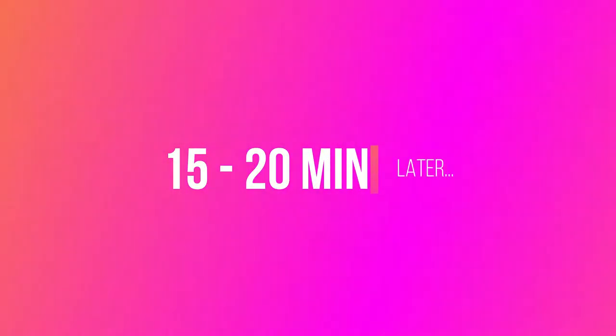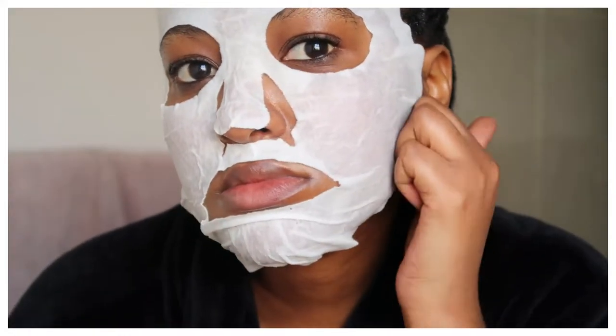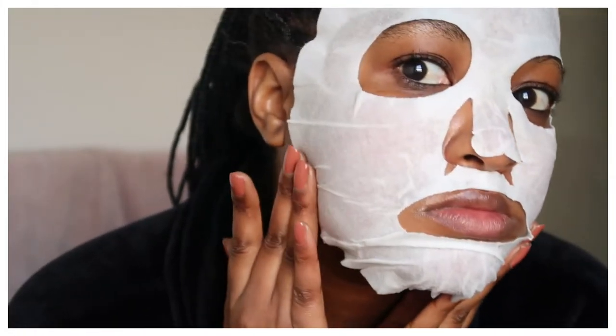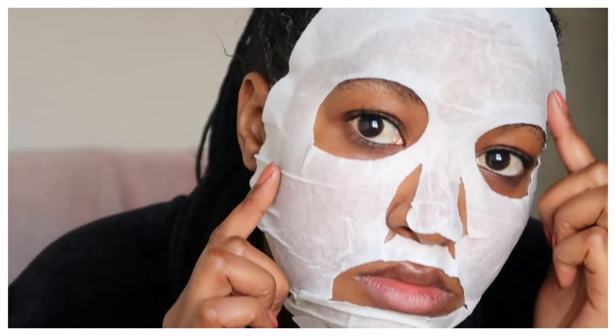After about 15 to 20 minutes you will notice that your mask is starting to peel off. This means that it's dry and you can take it off.